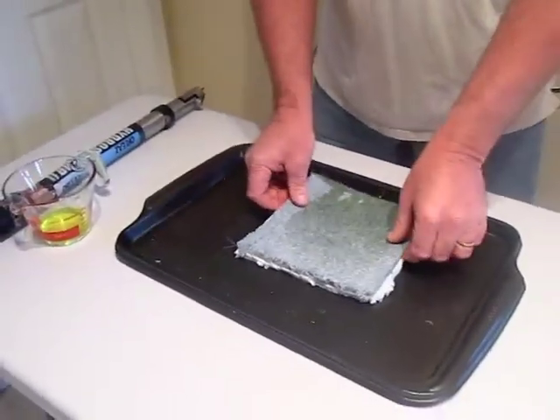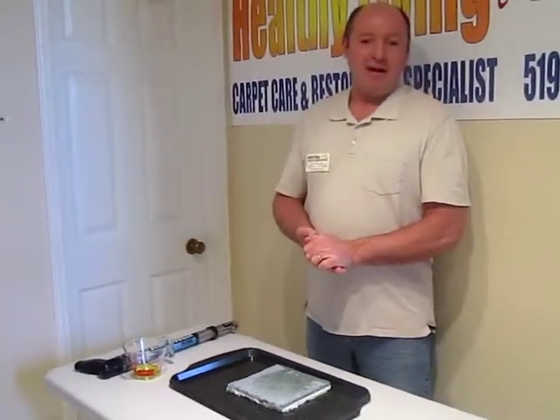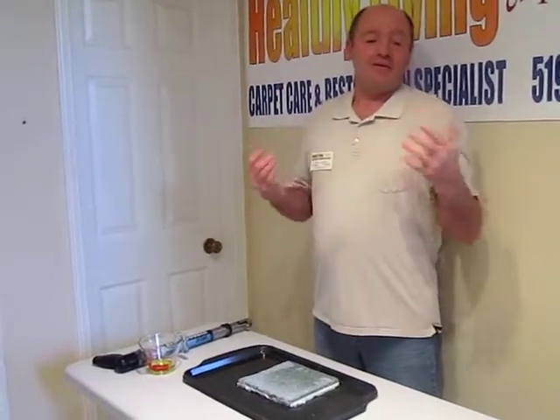It sits like that for a while, and then in the summertime, whether there's some humidity or another water leak in the house, all of a sudden you've got this odor, or you call somebody in to clean the carpet.